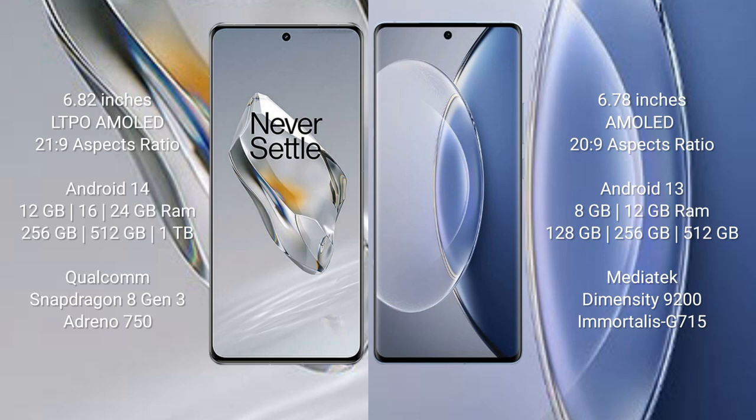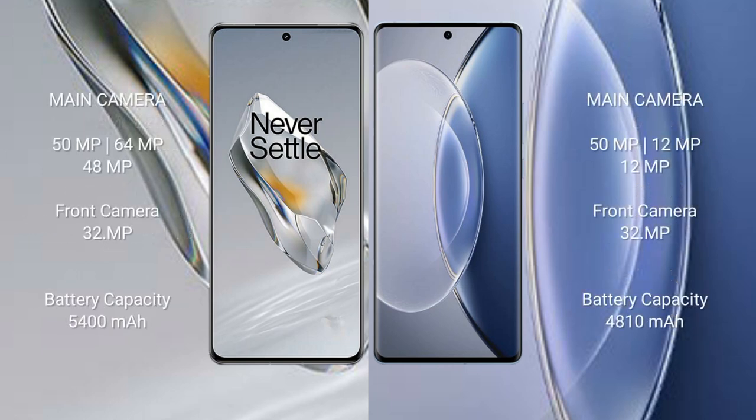OnePlus 12 comes with 12GB, 16GB, or 24GB RAM and 256GB, 512GB, or 1TB internal storage, Qualcomm Snapdragon processor and GPU Adreno 750. Vivo X90 comes with 8GB or 12GB RAM and 128GB, 256GB, or 512GB internal storage, MediaTek Dimensity 9200 processor and GPU G715.